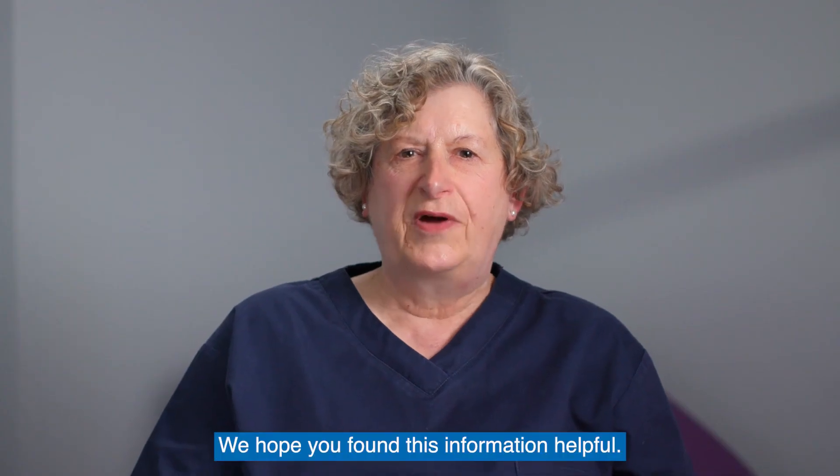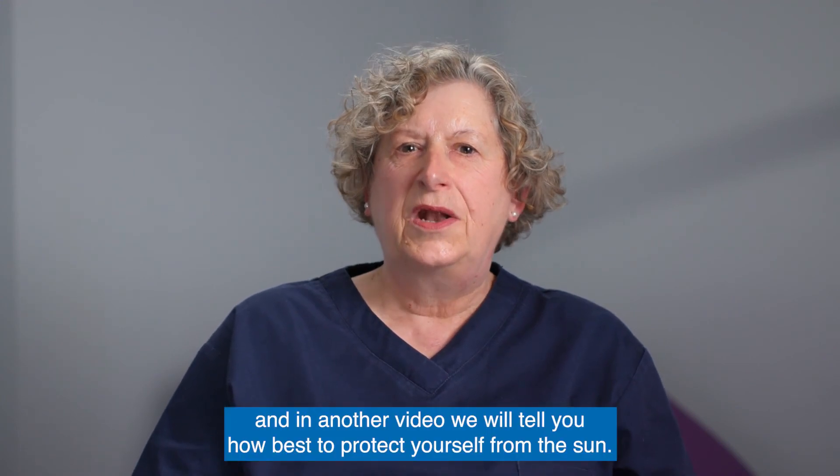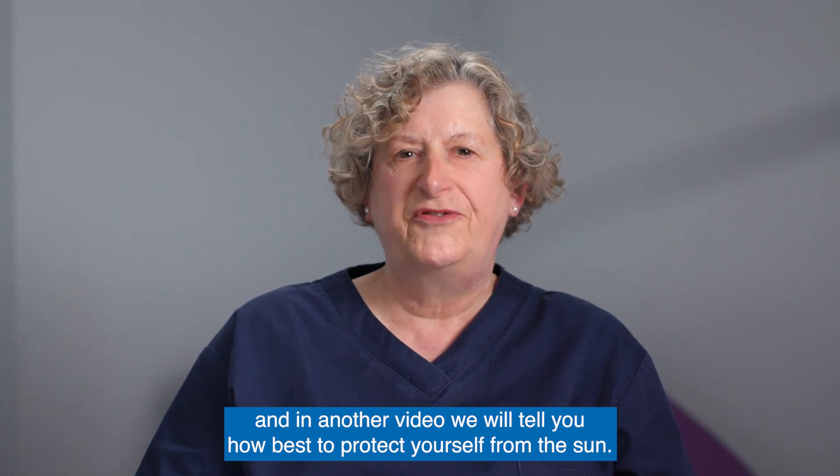We hope you found this information helpful. Remember, skin cancer is preventable. And in another video we will tell you how best to protect yourself from the sun. Thank you for watching.